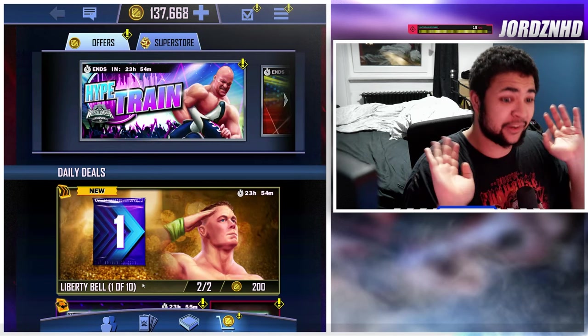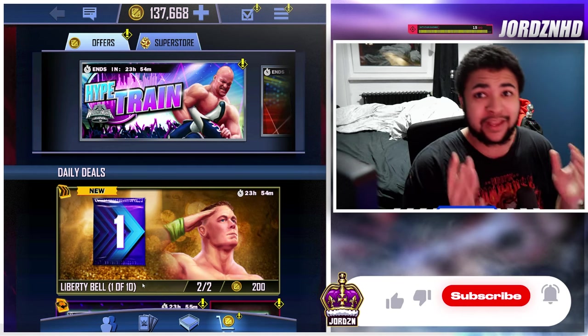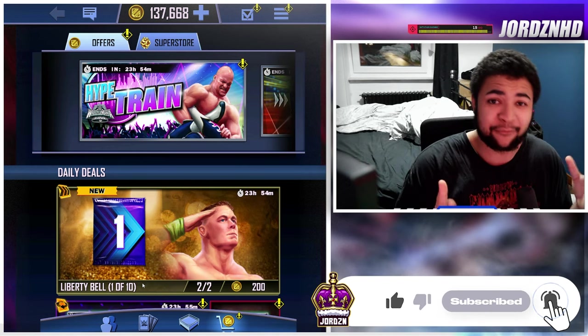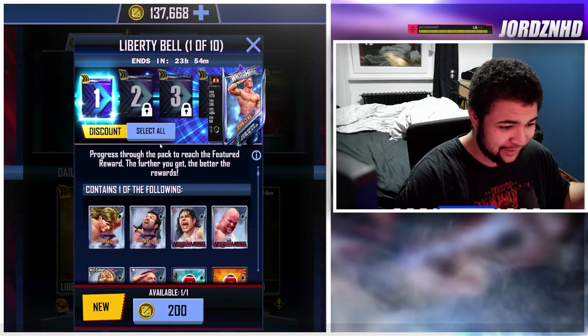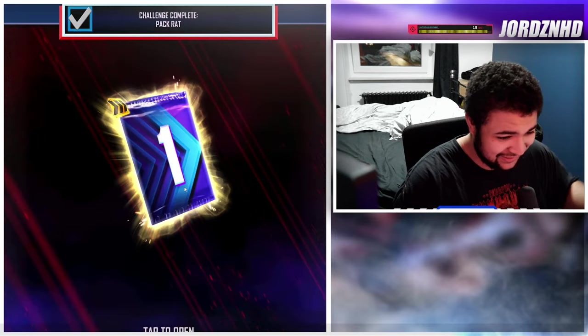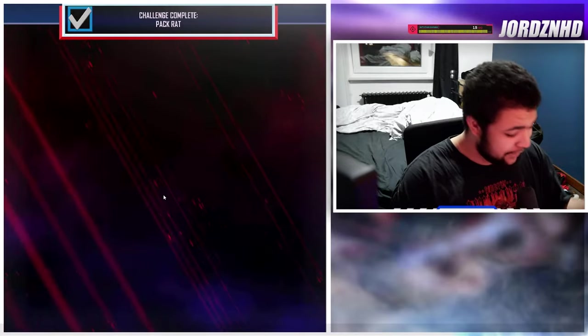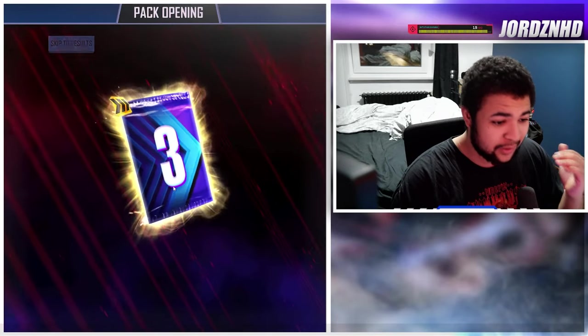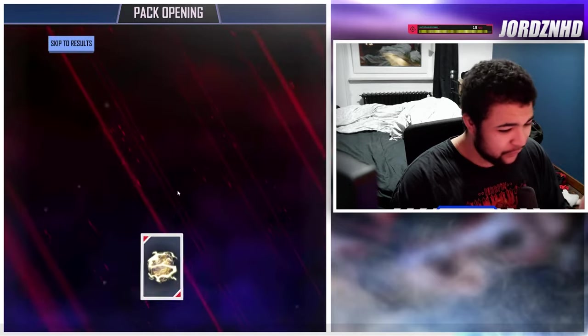I want to thank you guys for smashing the views on the last video — we are on the road to 2700 subscribers. Let's just smash through these two runs at 8150 credits each. I just want the Bray Wyatt pro; if I can get my hands on the pro of that card I'll be over the moon. Let's see what we get — a couple of throwback cards here and there.